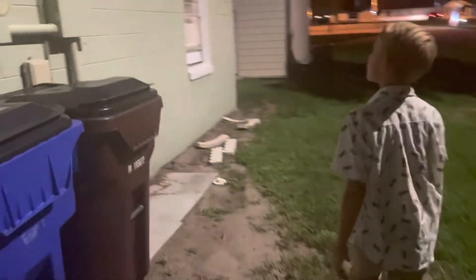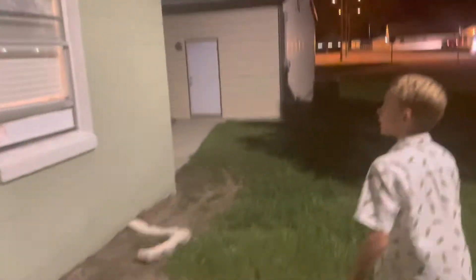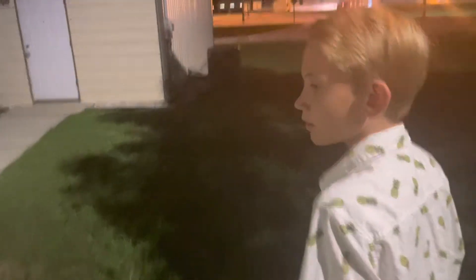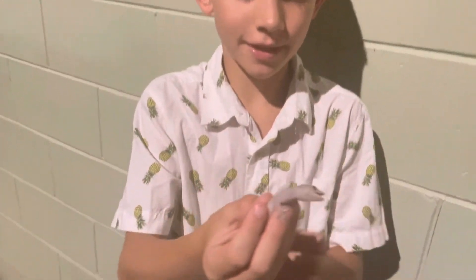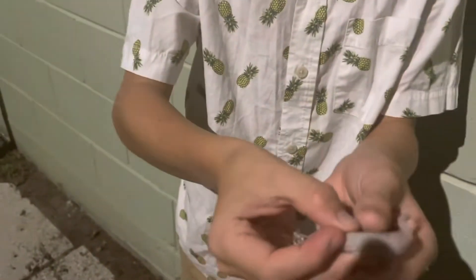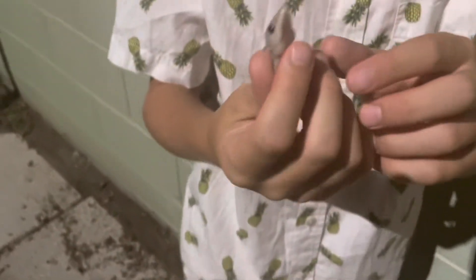Just on these walls there will be geckos sometimes. We just caught this one — this one is a pretty good size. Whoa, whoa, ow — they're kind of like lizards, but they have little suction paws on their hands instead of claws.